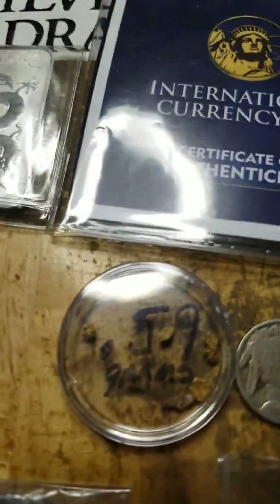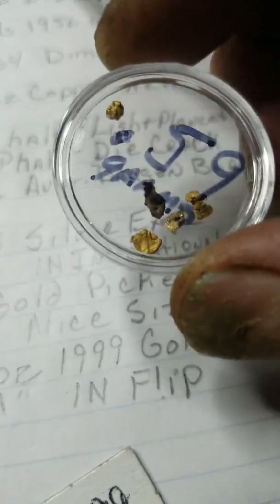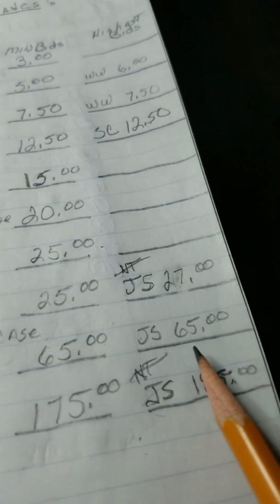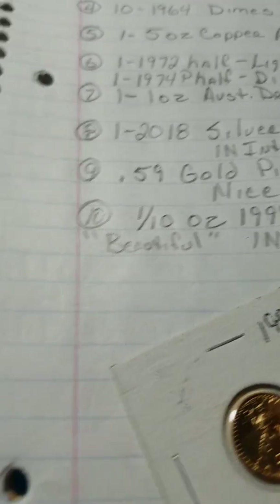Item number nine is 0.54 grams of gold flakes — and these are some pretty big pickers in here, folks. There's one in there that won't even roll around it's so tight. A little more than half a gram of gold pickers. JS is top bid at sixty-five dollars on that.